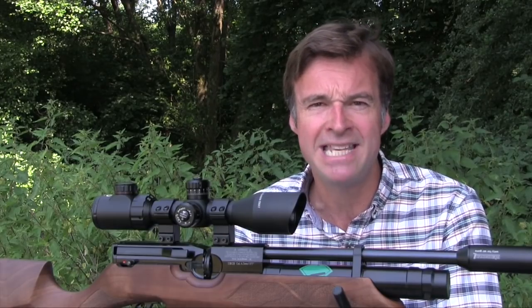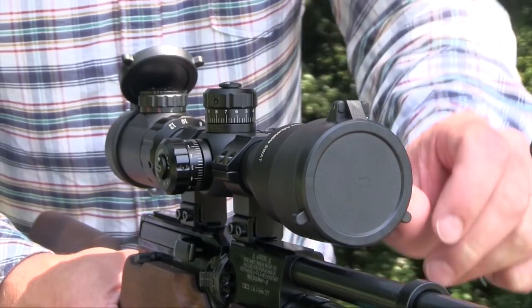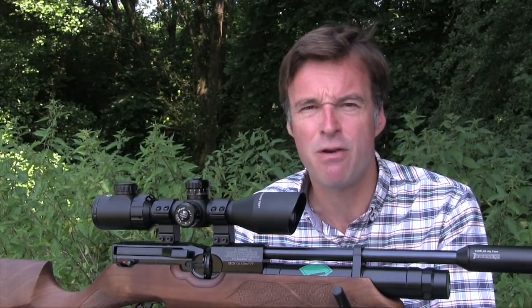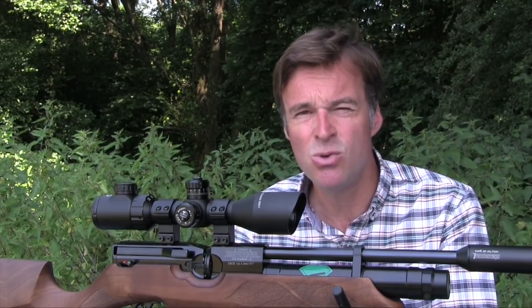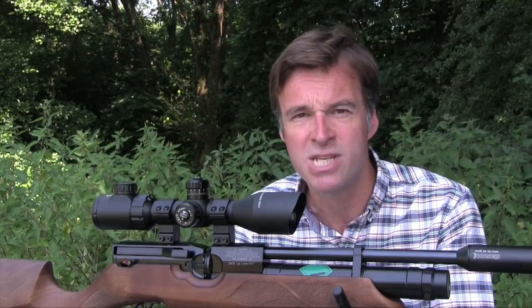It's a very comprehensive package which includes two-piece mounts, an oversized parallax wheel and flip-up lens covers. This is a tough little scope — made from high-quality aircraft-grade aluminium, it feels really solidly built. It's shockproof, so you've got no worries if you want to use it with a recoiling airgun. It's also nitrogen-purged, so it's fogproof and waterproof and won't mist up if you get caught out in a shower.